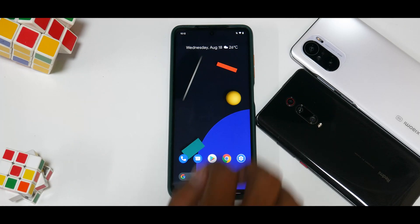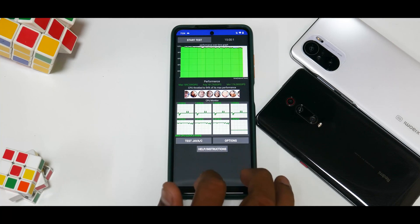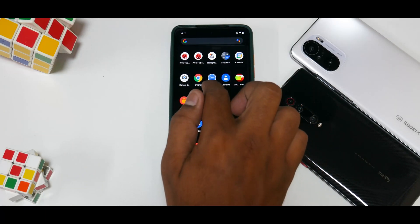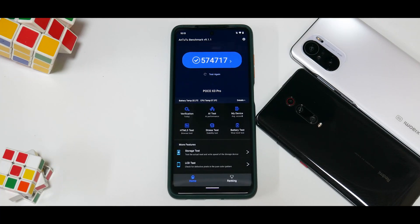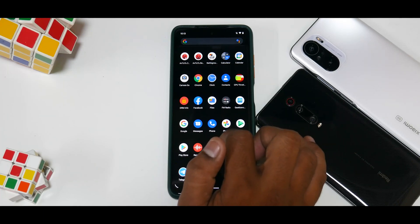Now let's look at the benchmark numbers. CPU throttle: the device throttles to 94% of max performance, with an average performance of 181,765 GIPS — a pretty significant and good CPU throttle score. For Geekbench: 771 single-core and 2,636 multi-core. There was a small stutter but nothing concerning. AnTuTu score is 574,717 — on par with what you'd expect from a stock Snapdragon 860 on the Poco X3 Pro, no surprises.